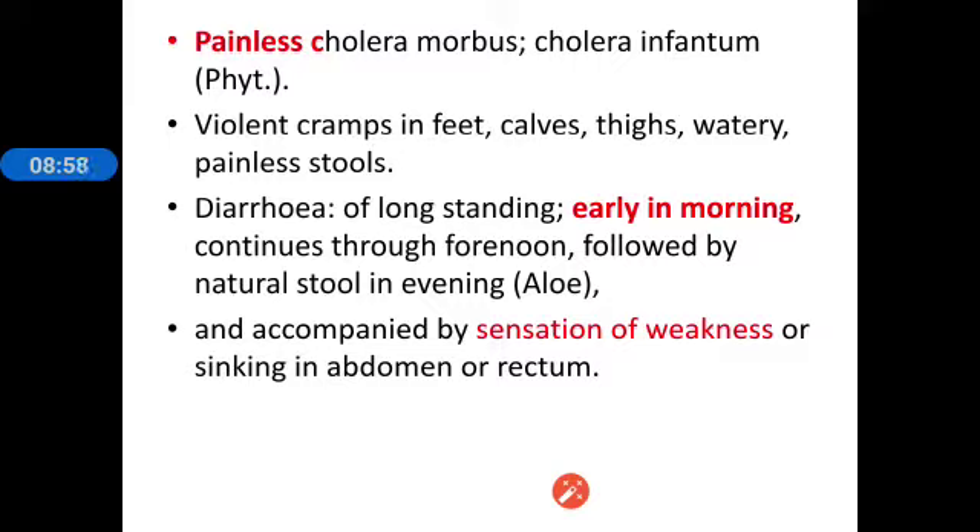In Podophyllum there is a peculiar picture: the diarrhea continues through the forenoon, but in the afternoon the patient will have natural stool. Diarrhea of long standing, early morning diarrhea continuing through forenoon, followed by natural stool in the evening — in brackets this is also seen in aloes. The diarrhea is also accompanied by a sensation of weakness or sinking in the abdomen or rectum.